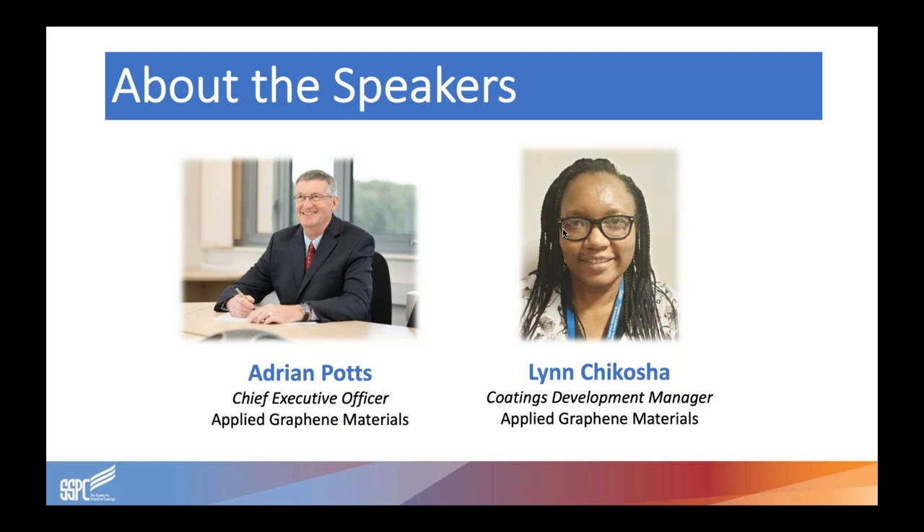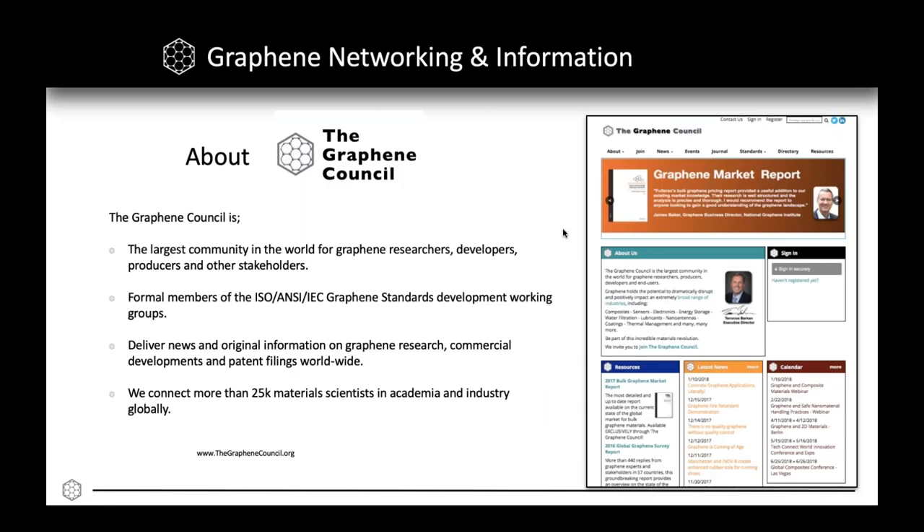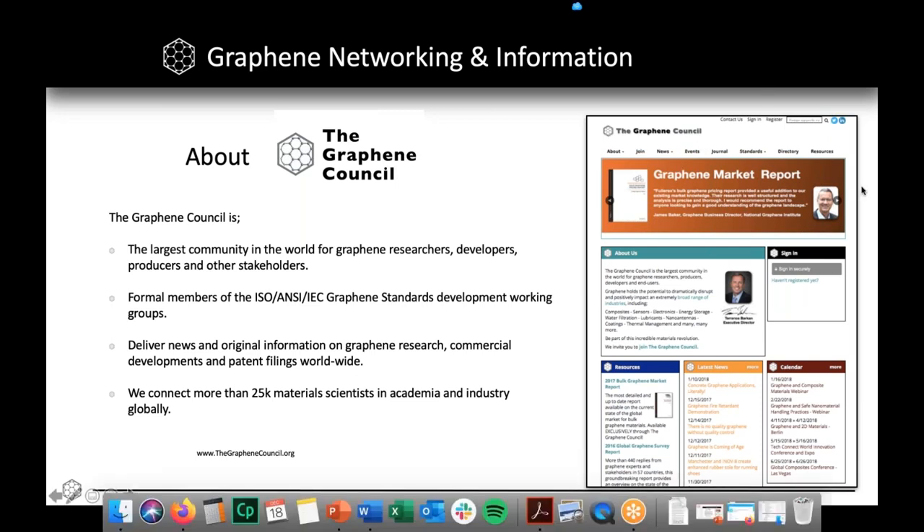Lynn joined Axo Noble in 2006 and worked on the development of anti-fouling coatings, polyamine hardeners, and low VOC anti-corrosive primers. In 2015, she joined Applied Graphene Materials to head up the product development team and has been involved in the development of graphene enhanced coatings. Applied Graphene Materials is a member company of the Graphene Council, the largest community in the world for graphene researchers, developers, producers, and other stakeholders. I'd like to turn things over to our speakers now.